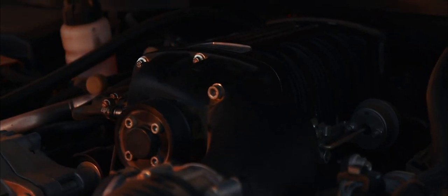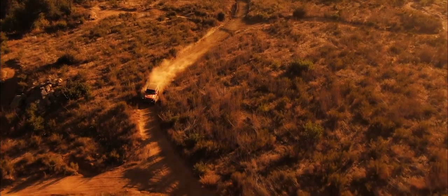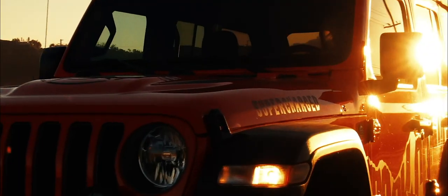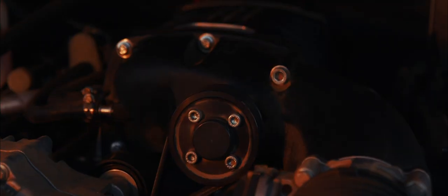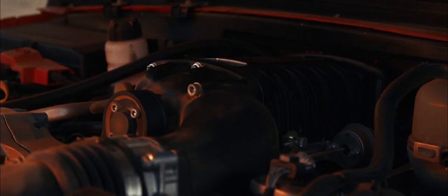Don't let the road dictate where you want to go. The trail doesn't take it easy, so why should your Jeep? Supercharge your Jeep for improved capability and power, while keeping your warranty and trust in your vehicle intact.